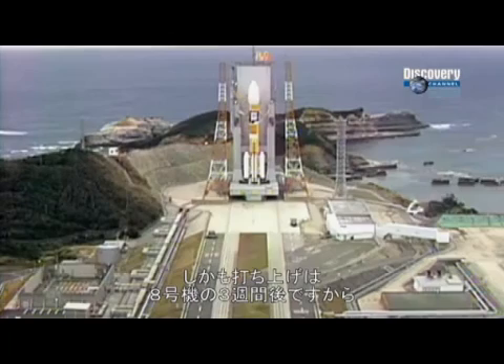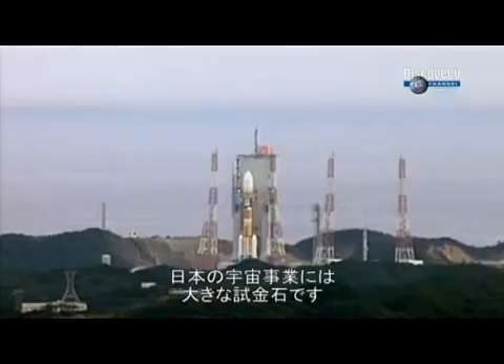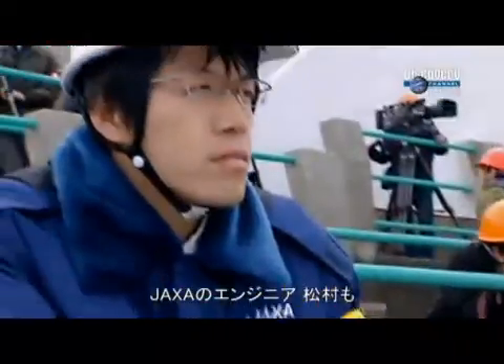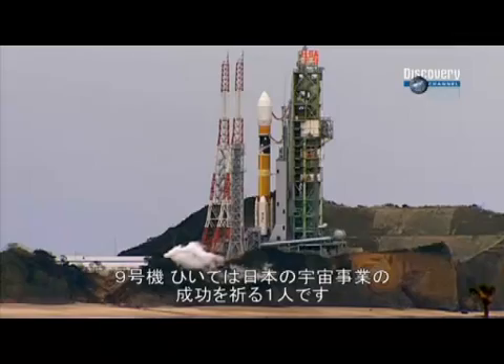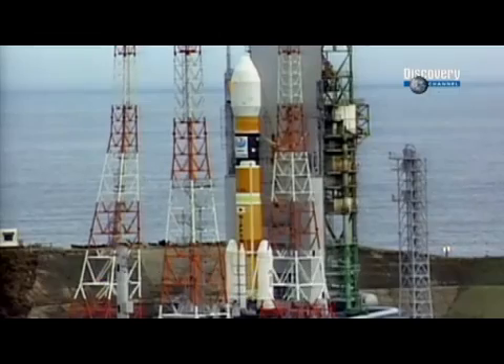Flight 9 is about to launch the heaviest payload Japan has ever tried to blast into orbit. Coming just three weeks after the last H-2A launch at Tanegashima, this mission is a critical test for Japanese rocket engineering. JAXA engineer Taiki Matsumura is keen to prove this new launch vehicle and the Japanese space industry are up to the task. "No matter how nervous you get, it doesn't lead to success, so there's no point being nervous. I'm nervous in a good way and also relaxed, so I feel very positive."